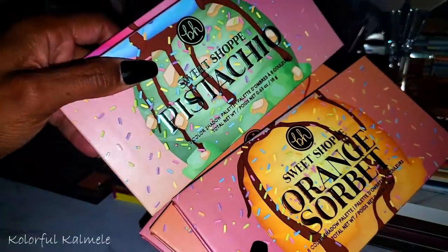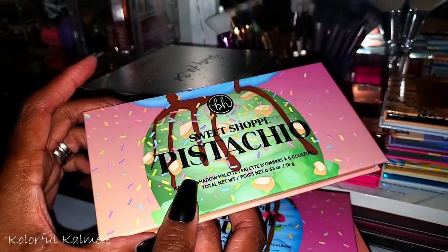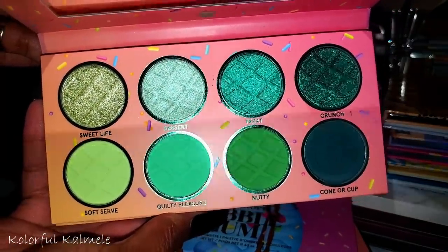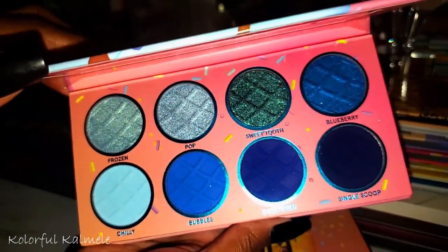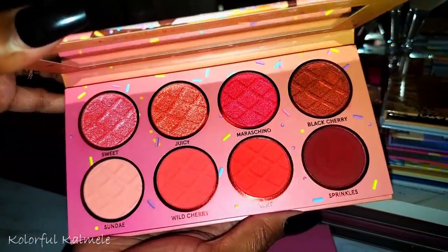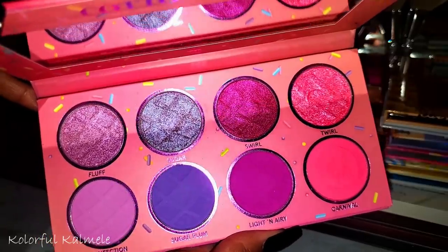From BH Cosmetics' Ice Cream Sweet Shot collection — I skipped the warm-tone brown one. I did a whole swatch video on these. Pistachio, Bubble Gum — lord have mercy that's so pretty — Orange Sorbet, very pretty, and lastly Cotton Candy — so pretty. Sweet and cute.